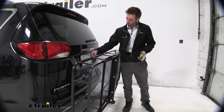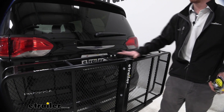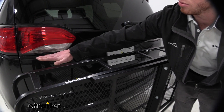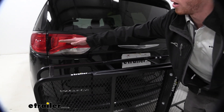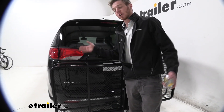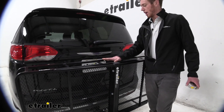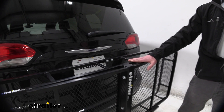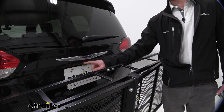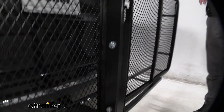One thing to remember — we do have a backup camera on the Pacifica, and the carrier is going to obstruct the view a little bit. Up top, we are pretty much in line with our taillights. But if you'd like to add taillights or reflectors, we do have a kit for that online as well. And of course, a license plate holder — that's important if you stack your stuff up high and your license plate isn't visible. You don't want to get pulled over on vacation, so just go ahead and grab that.